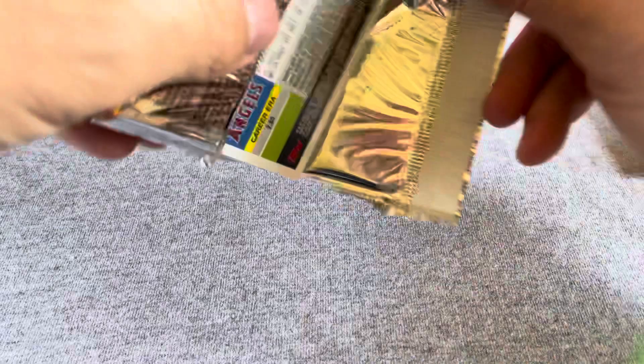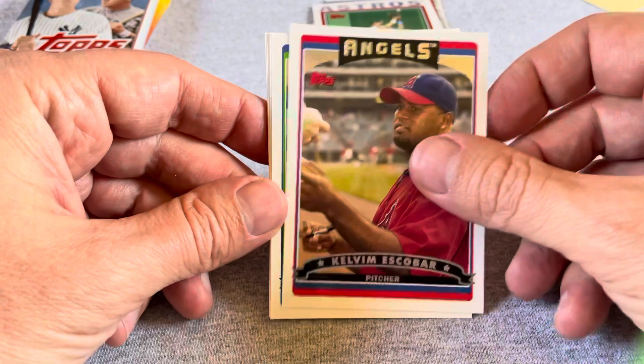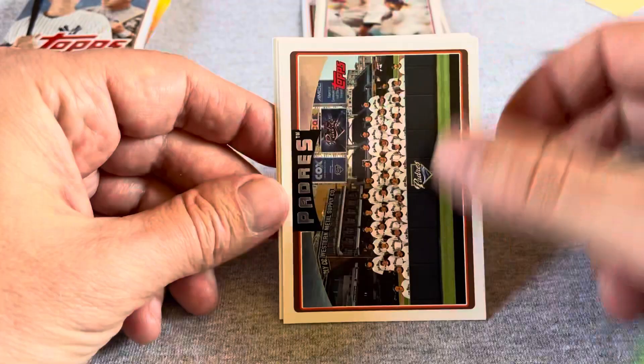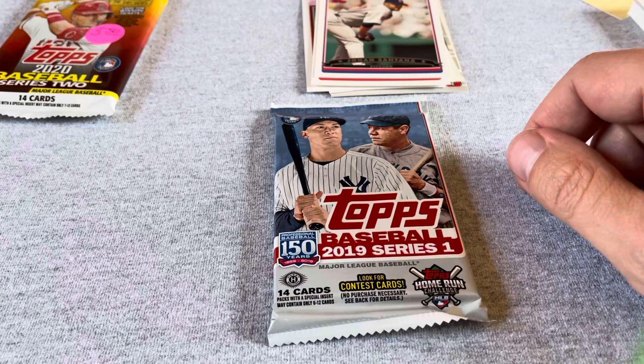Here's the 2006 set, this was $2.50, and these ones at least are not sticky at all. We got a Kelvin Escobar, Nick Green, Curt Schilling — who doesn't even want to be in the Hall of Fame anymore — Johan Santana, that's a good one, Padres, Chris Burke, Odalis Perez, Ned Yost manager card, Willie Aybar, and Scott Shields. Not much of interest there.